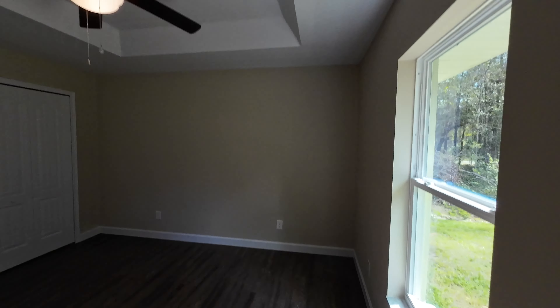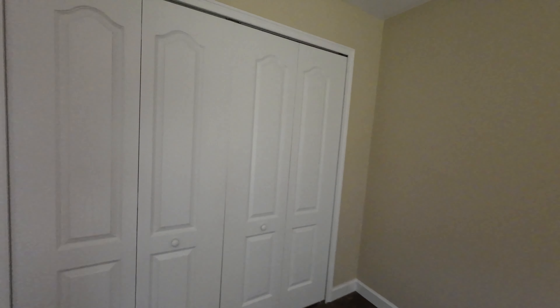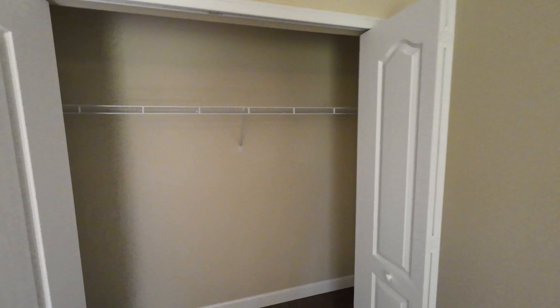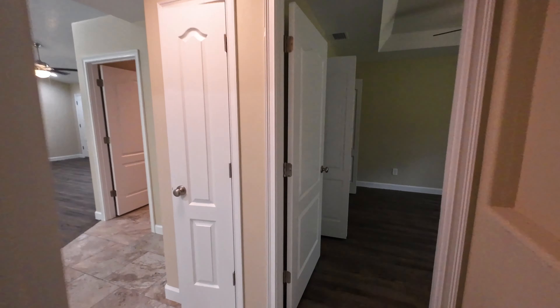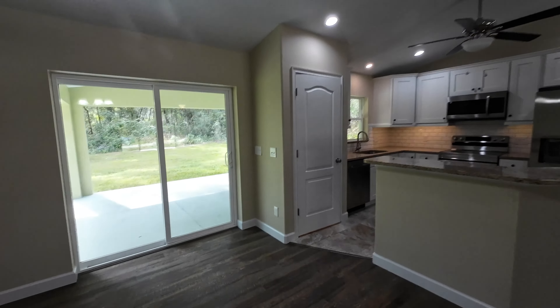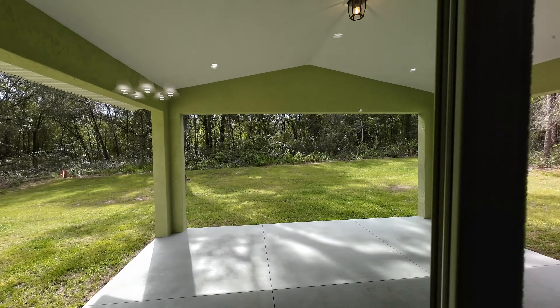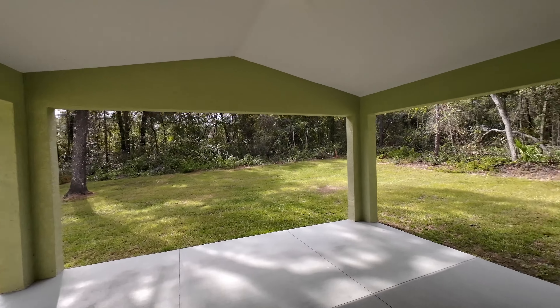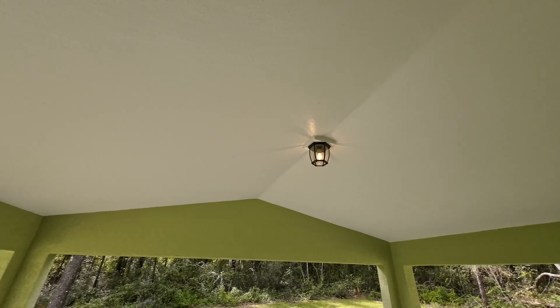Over here is full bath number one. We have tile in this portion of the home, granite countertops, and a built-in shower-tub combo. Right across the way is bedroom number one with tray ceilings — very nice. Good size bedroom with a closet.